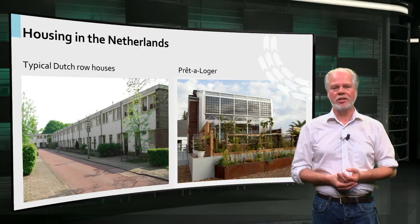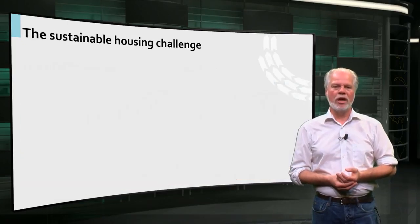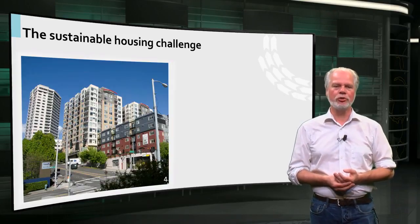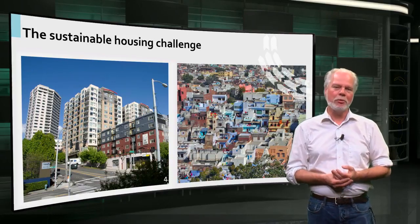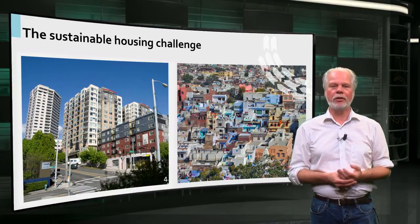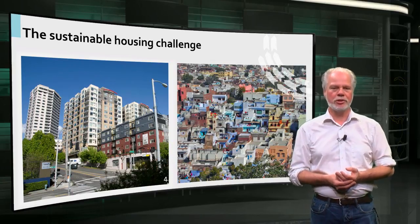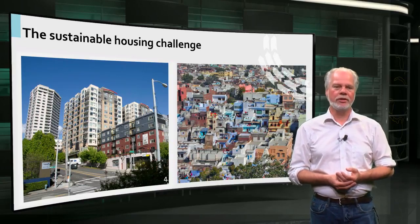The Praor-Loger house is an example of a high-end refurbishment. We have all kinds of homes in the Netherlands — not only row houses, but also apartments, high-rise buildings and villas. Some are new, others are old and well-maintained, while still other homes need to be refurbished. I am sure that the housing stock in your country is also very diverse.